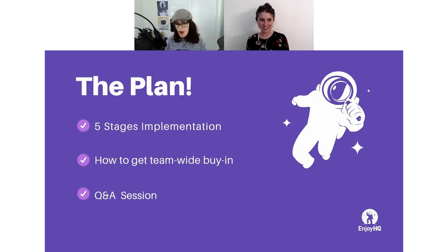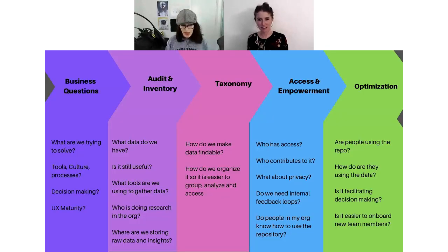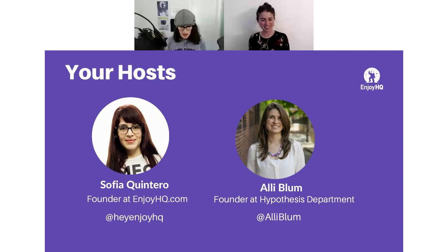Today we are going to talk about the five stages of implementation that most of you, if you're in the process of implementing a research repository, will be going through — and you might be in all of them at once. Then Ali is going to take over and talk about how you get people on board, and then we'll have a Q&A session at the end. Lucas from EnjoyHQ will be in the live chat making sure your questions don't get lost. The slides for both presentations will be available in the handouts tab for you to download.